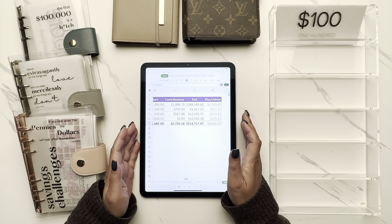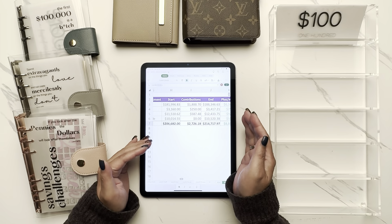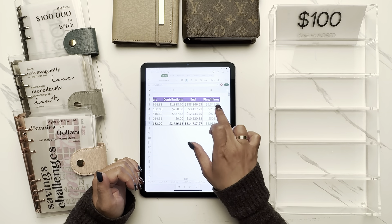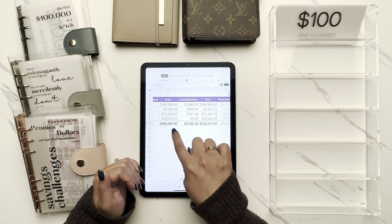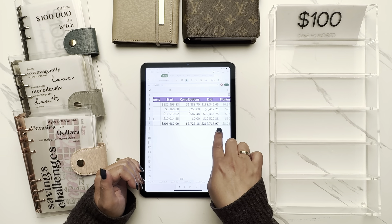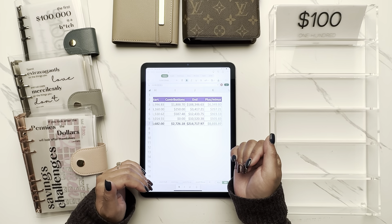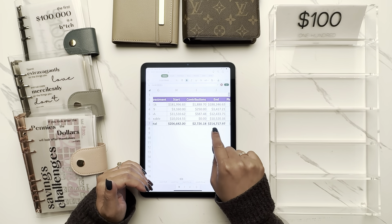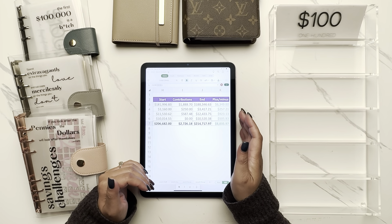The plus-minus at the end of the month was far higher than my contributions because these are investment accounts — the market can go up or down. For example, I had $10,000 in taxable investments with no contributions in June but ended up about $500 higher from dividends and gains. For the 401k, I contributed just under $2,000 and the overall net was a gain of $6,349.